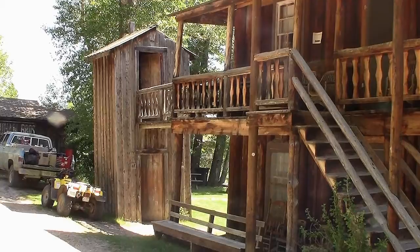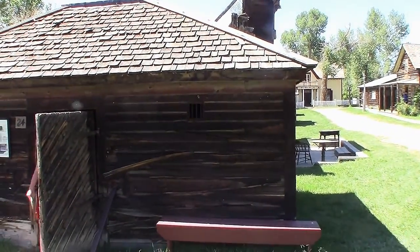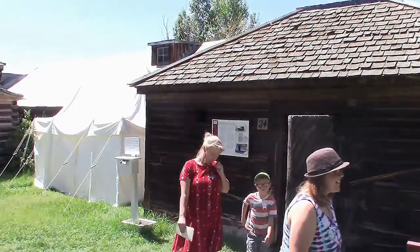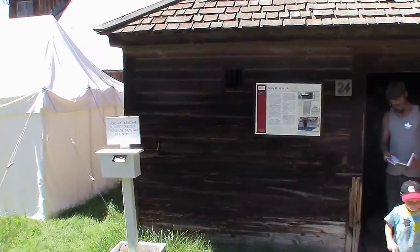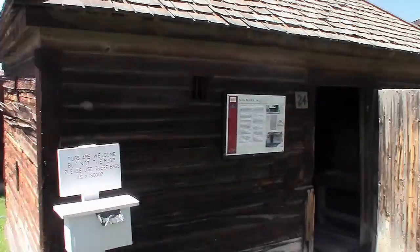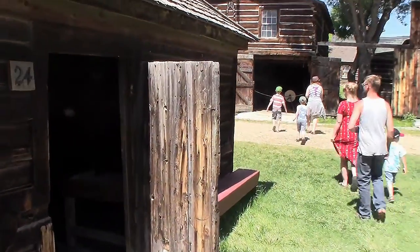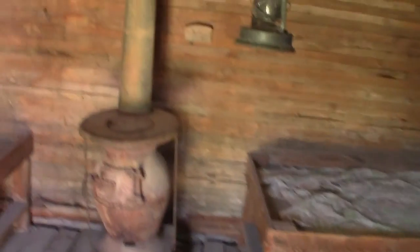And this is the Sun River Jail, built by old soldiers from the fort. The Sun River Jail, 1866. It says mainly they kept rowdy soldiers here.